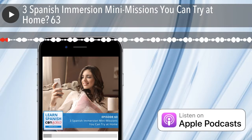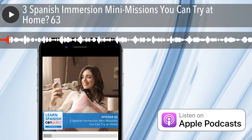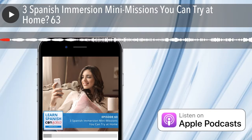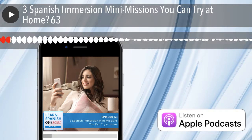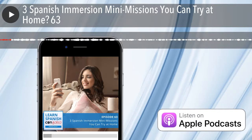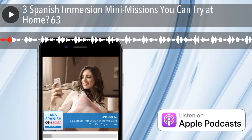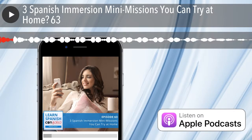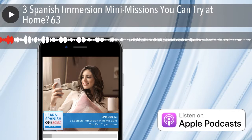Hola y bienvenidos al episodio 63. Welcome to episode 63 of the Learn Spanish con Salsa podcast. In this episode, we're going to talk about some ways that you can create an immersion experience for yourself while you're at home. I'm just getting back off the road from the PodFest Multimedia Expo that was held in Orlando over the weekend, and I had a great time connecting with other podcasters and coming up with some good ideas for how I can make this show better.